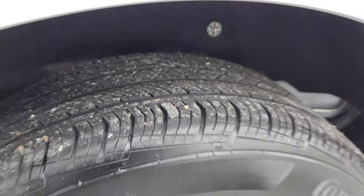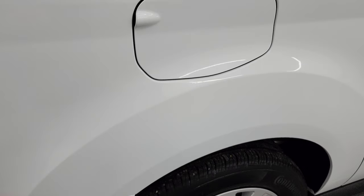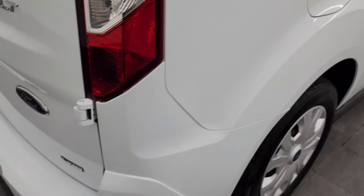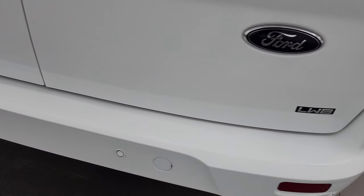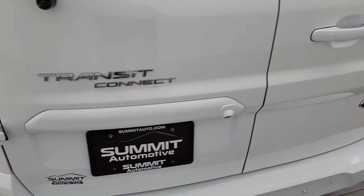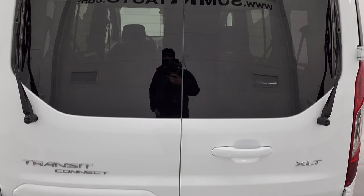Back tire has just as much tread as the fronts. It does have the capless fuel fill, which is really nice. Coming around to the back, the rear bumper is in great shape. It does have the backup parking sensors and the rear doors with the windows.